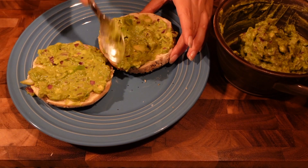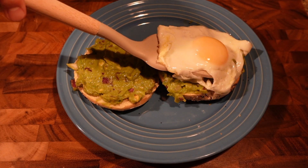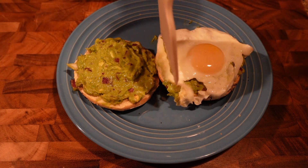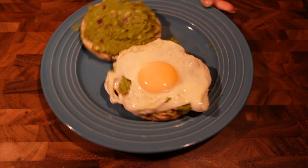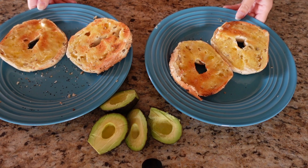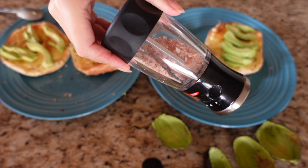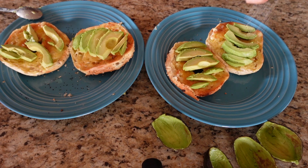Just put your avocado mixture on top of your toasted bagel, then add your fried egg. Bonus points if the yolk is still running — that's my favorite part about it. This is a very delicious, quick and easy lunch or dinner to make.